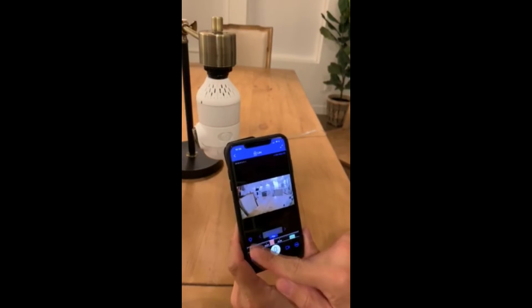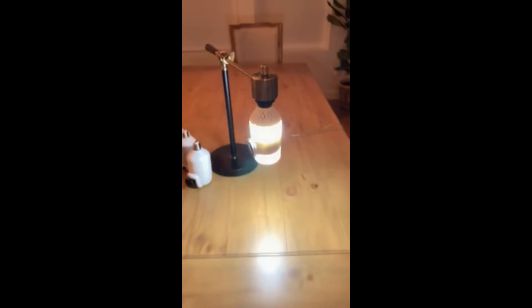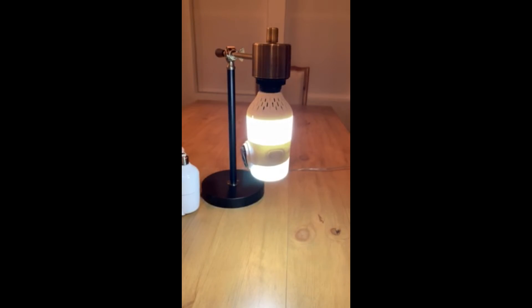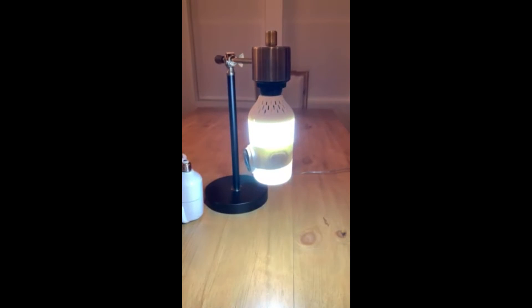You've still got your same controls — you can bring your light up much, much brighter. We've got the adjustable LEDs in there, so you're going to be able to do the color temperature you guys have been wanting. You're going to be able to bring it down really dim — almost as dim as you can get, clear to off.